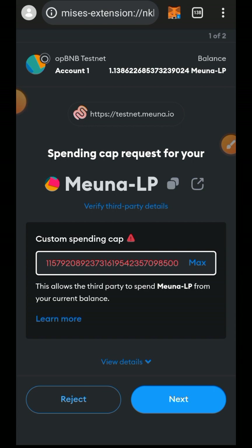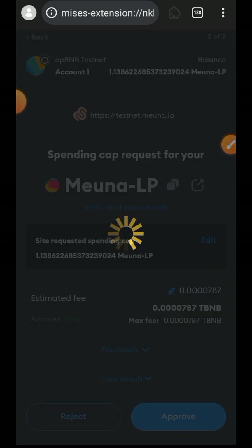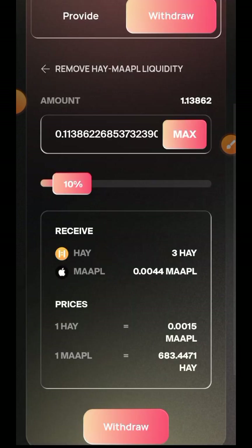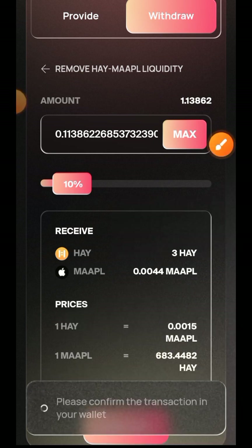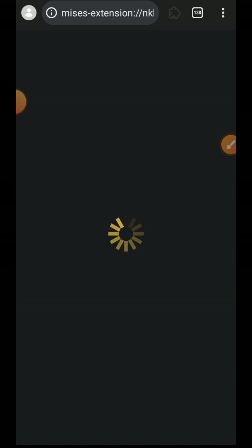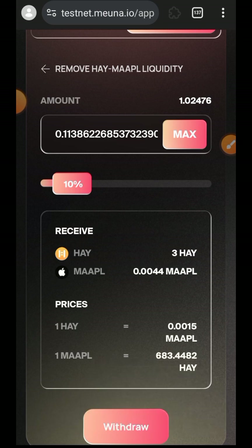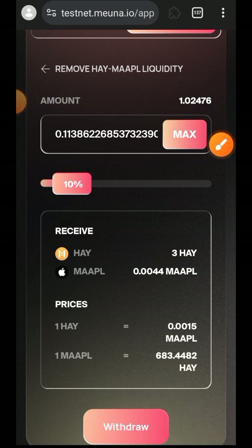Tap on Max, then tap on Next, then tap on Approve. Now the approval is successful, then I'm going to tap on Withdraw and confirm the withdrawal in my wallet. Withdrawal successful — we are done interacting with the liquidity section as well. You can see the change in my balance.